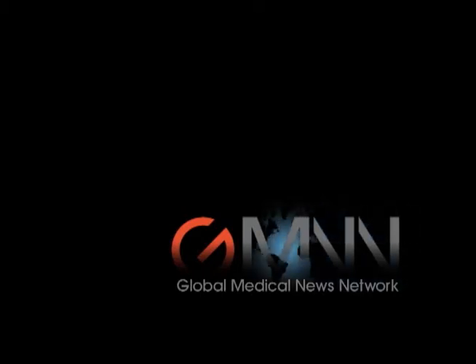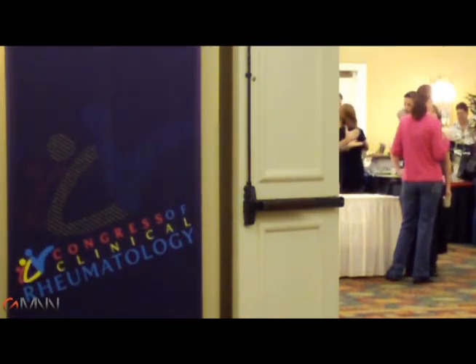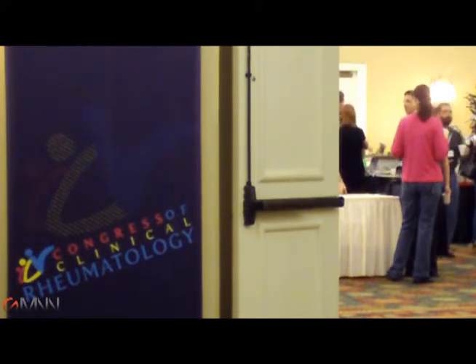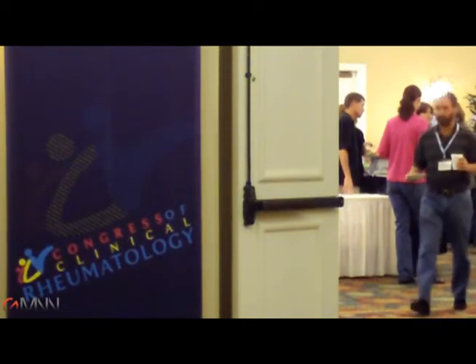This is Diana Mahoney with the Global Medical News Network reporting from the 25th Congress of Clinical Rheumatology in Destin, Florida. I'm speaking with Dr. John Varga, Professor of Medicine at Northwestern University Feinberg School of Medicine. Dr. Varga presented a lecture today on the vascular complications of systemic sclerosis.